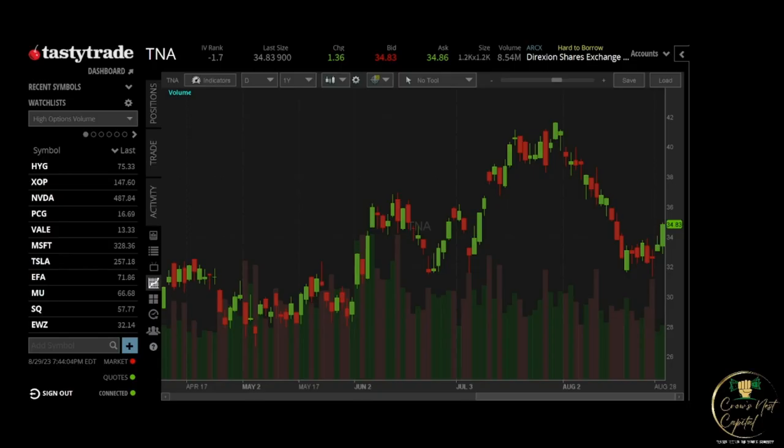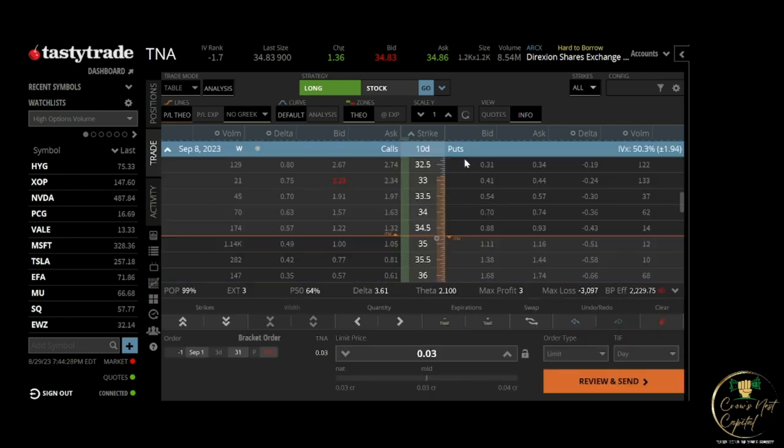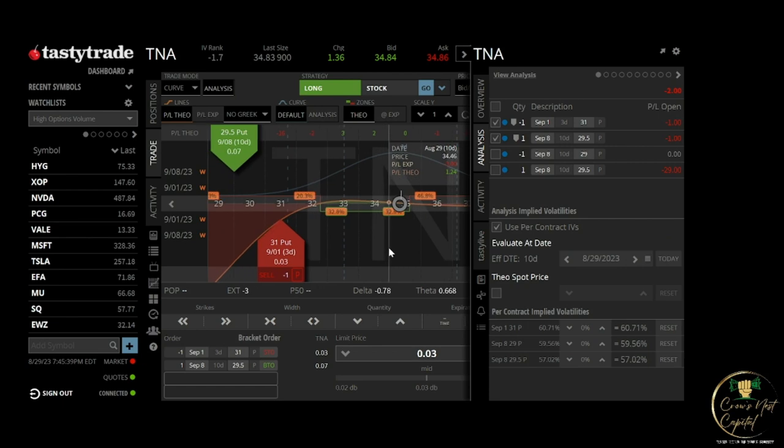Here's TNA — you can see the pretty large move it had today. Two days ago it was trading around 32. I sold a diagonal around 31 in the short-term options and 29.5, and this is the position I had on. When I put it on, I was able to collect two dollars.